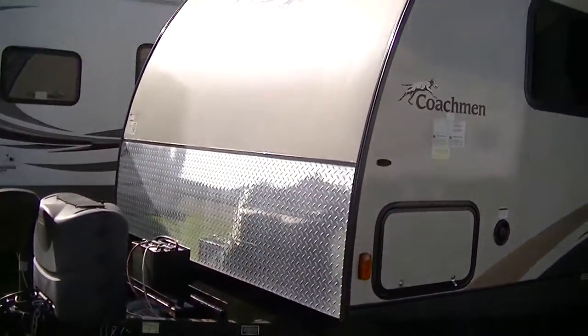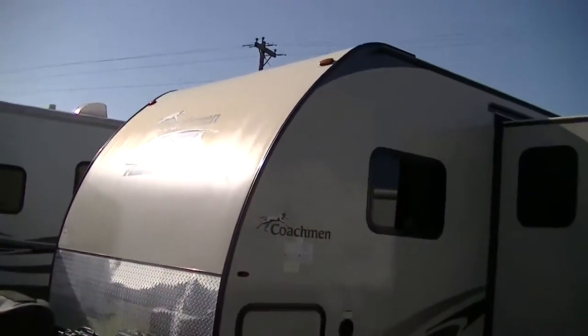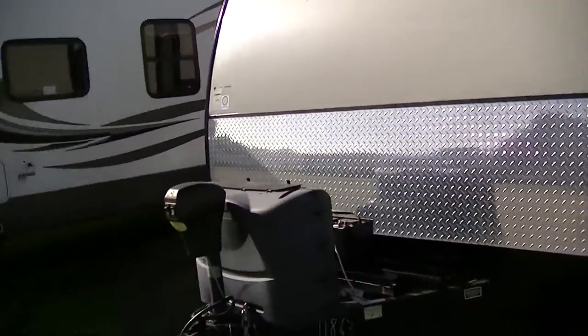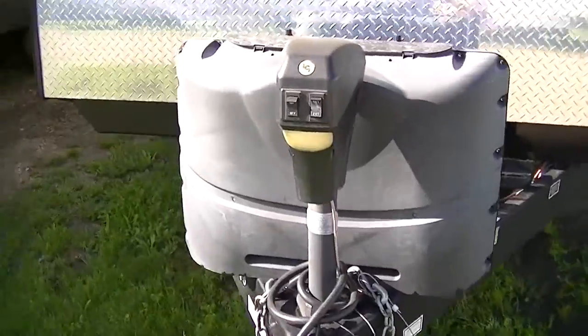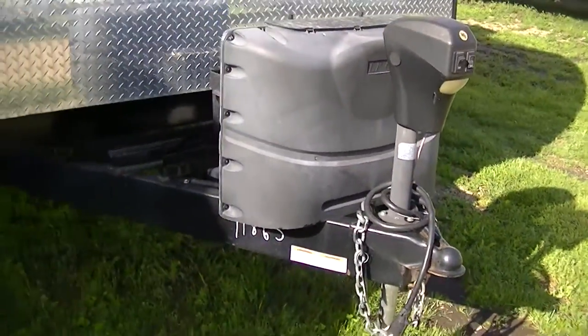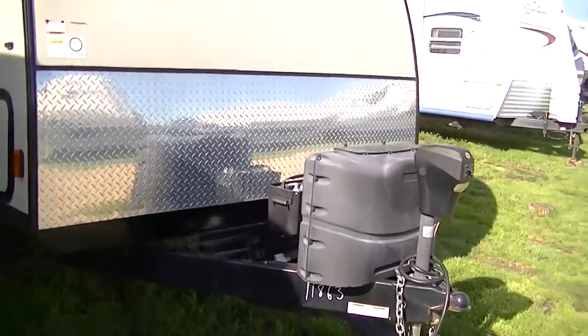Factory-installed diamond plate rock guard to protect your investment. Aerodynamic nose cone to reduce your wind drag — that's gonna save you on your gas bill. Hook up your equalizers, it's a piece of cake now that you've got a power hitch jack. No more cranking, man — all you've got to do is push a button and it goes up, push a button and it goes down, and you're ready to get on the road in a hurry.